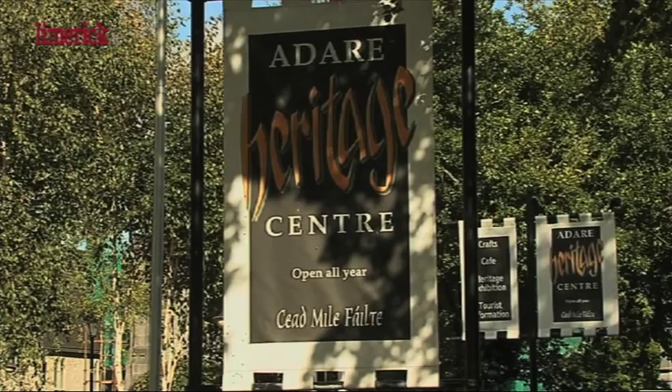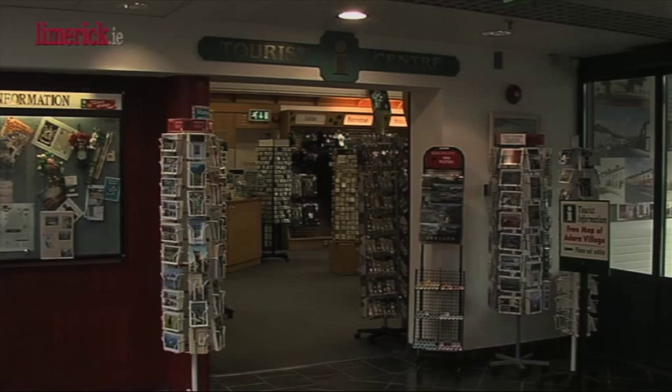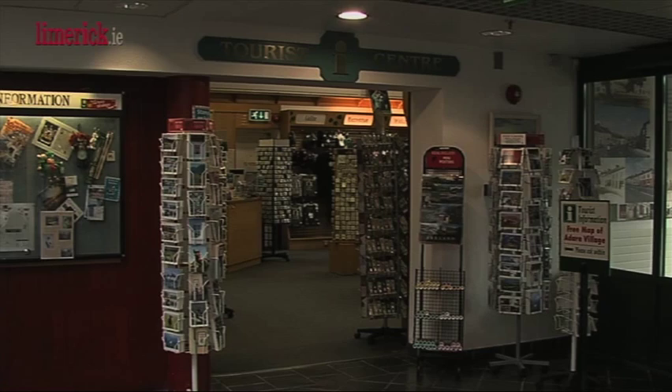When a tourist arrives here to Adare, what they're looking for is to be greeted, brought in and looked after. Here in the centre itself, we provide all facilities that the tourists will enjoy and where possible we do our best to provide them with as many amenities as we can. We direct them to the tourist office for all the information that's needed, including routes, directions or what's available around the village.